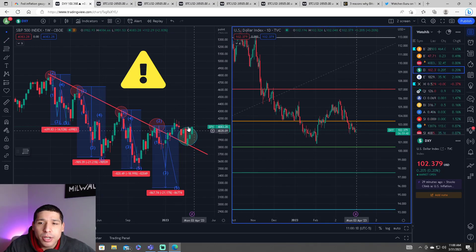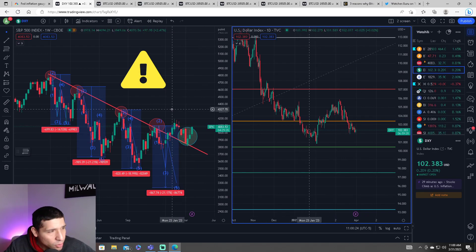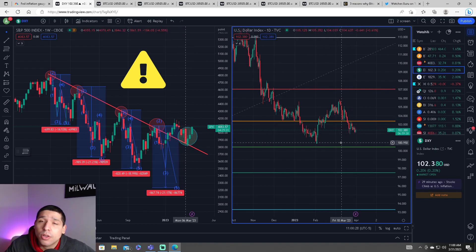Looking at the S&P 500, we have seen a green candle on the daily timeframe and the weekly timeframe. As for the U.S. dollar, it is sitting around 102.